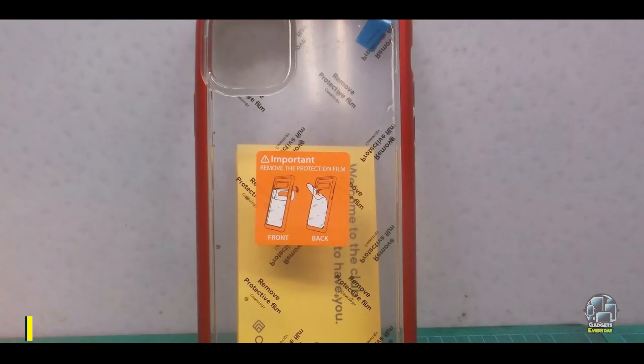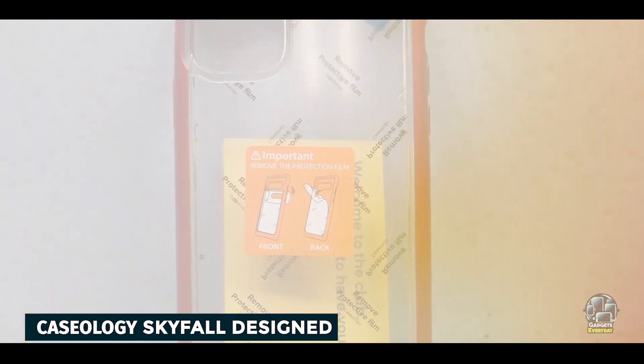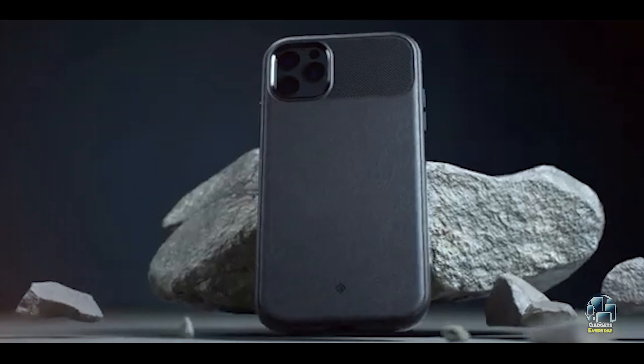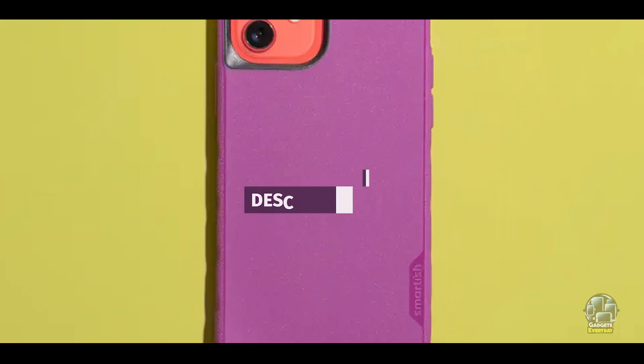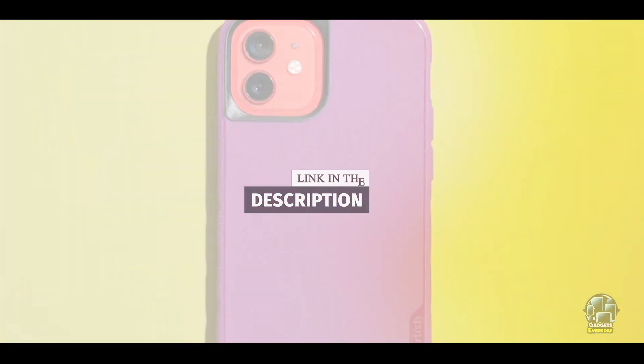Coming in at number 3 is the Caseology Skyfall designed for iPhone 11. It's a stylish yet protective case designed to add a touch of elegance while safeguarding your device. Its sleek design and high-quality materials make it a popular choice for those who want both aesthetics and functionality.